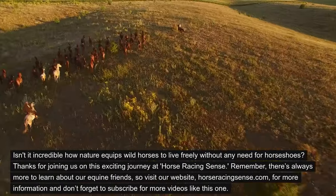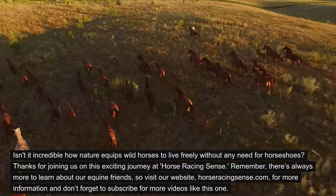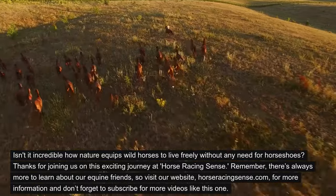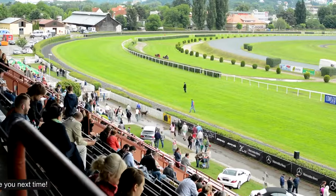Isn't it incredible how nature equips wild horses to live freely without any need for horseshoes? Thanks for joining us on this exciting journey at Horse Racing Sense. Remember, there's always more to learn about our equine friends, so visit our website, horseracingsense.com, for more information and don't forget to subscribe for more videos like this one. See you next time.